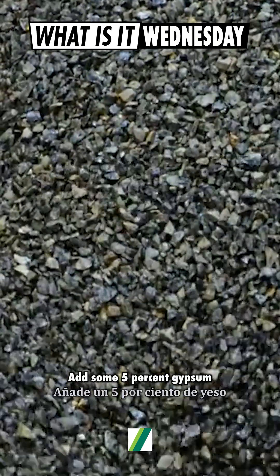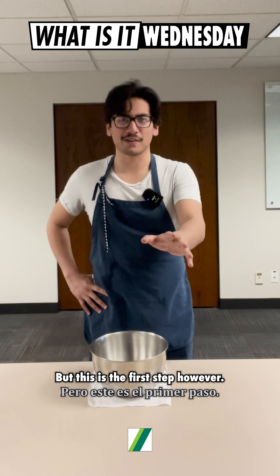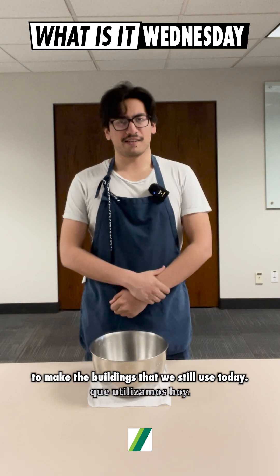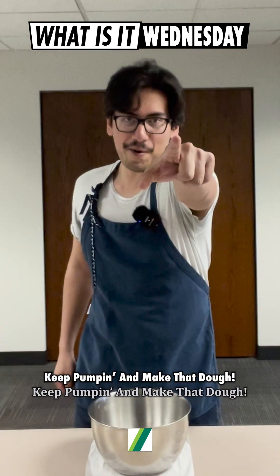Add about 5% gypsum and you've got yourself Portland cement. But this is just the first step. The hard work from people all around the world is the next part needed to make the buildings that we still use today. It's not as easy as baking a cake — but remember, keep pumping and make that dough.